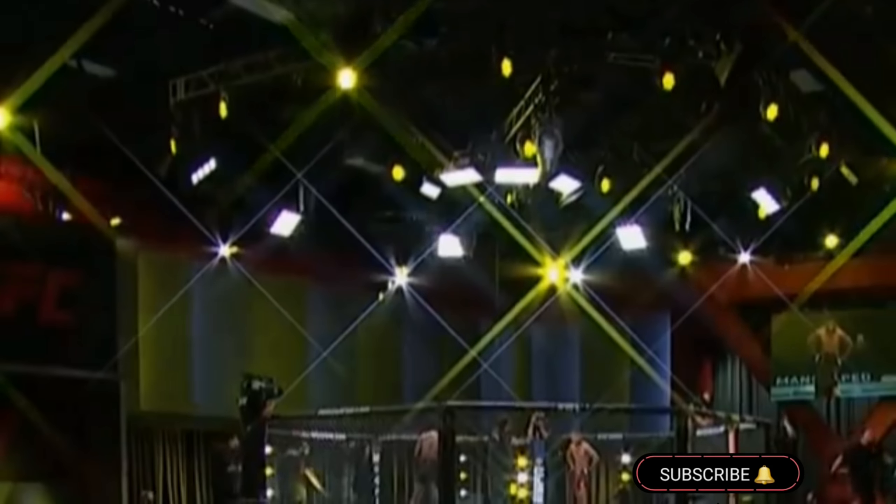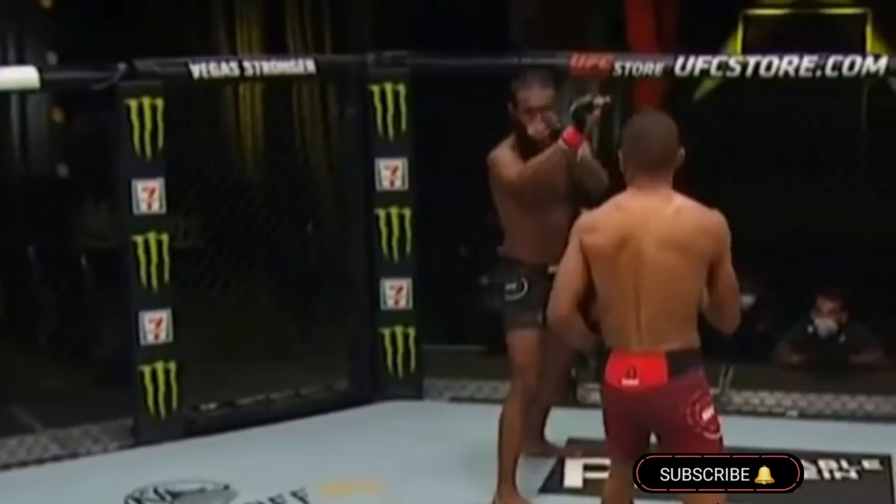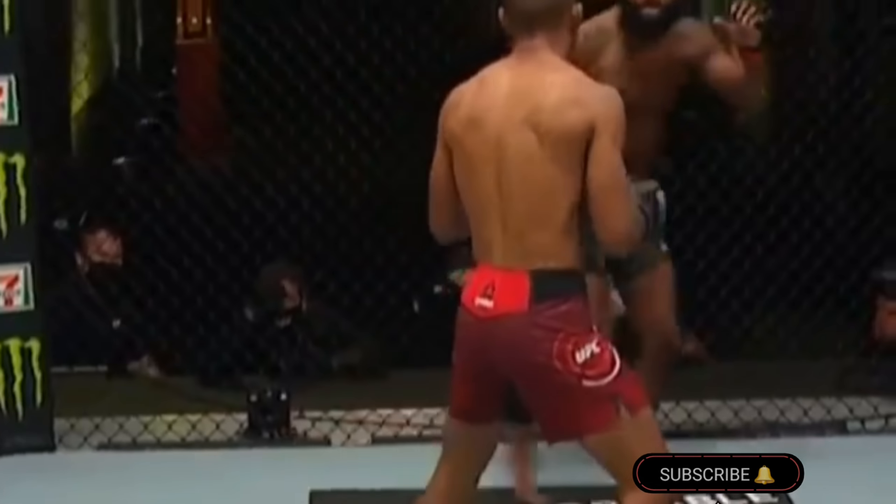UFC Fight Island on Yas Island kicks off the headliner between teammates Gilbert Burns and champion Kamaru Usman. It's available only on pay-per-view and can only be purchased through ESPN Plus.